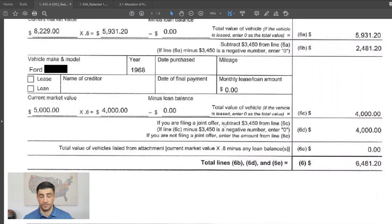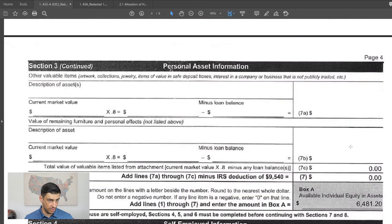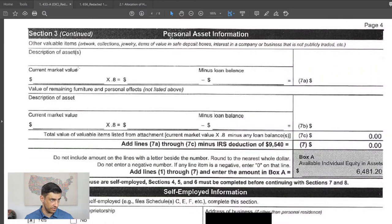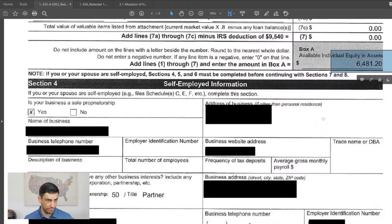Since this is a separate offer, not a joint offer, we only get the $3,400 encumbrance once. If it were a joint offer, you would get that twice. So there's $6,481 toward the offer from individual assets. No other personal assets — no valuables, collectibles, jewelry, or furniture. So $6,481 total in individual assets.